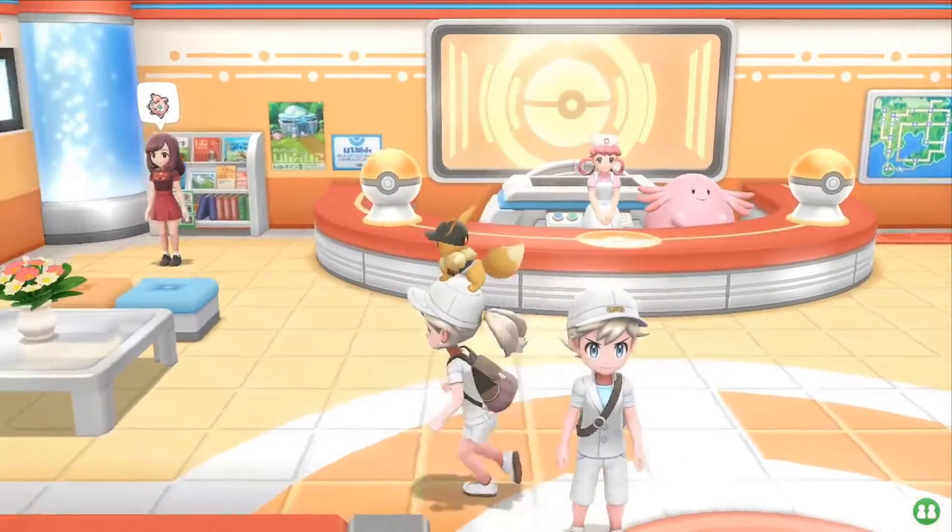The master trainer for Jigglypuff you can find in Pewter City in the Pokémon Center.